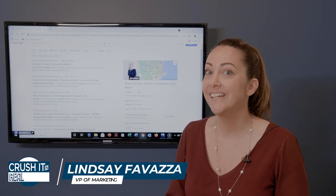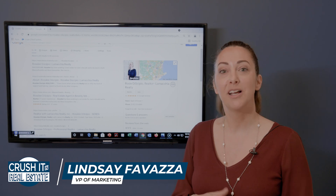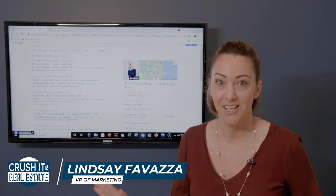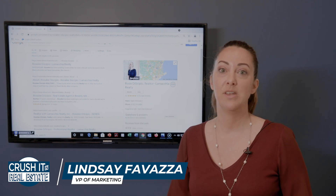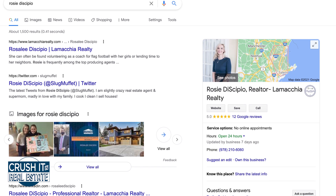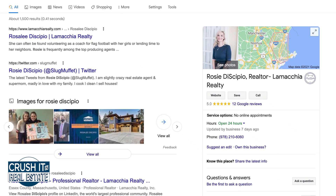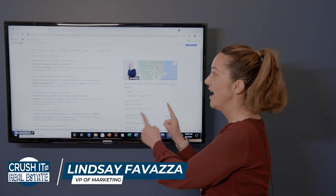Have you Googled yourself recently? If you are in real estate and you have not Googled yourself, I highly recommend that when you are done watching this video, you go to Google and type in your name. If this is not what's showing for you and it's personal pictures, you at the beach and things like that, then you really, really should have this.